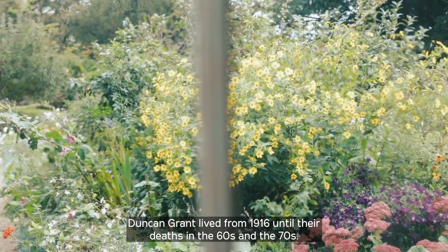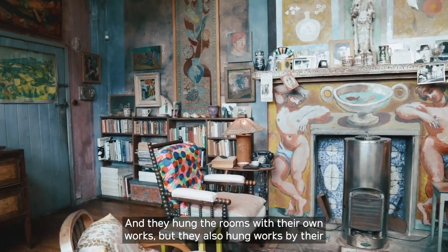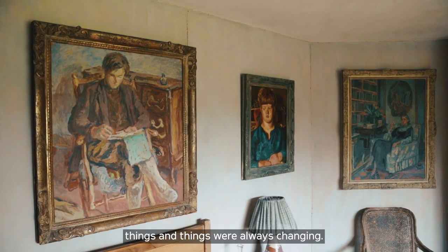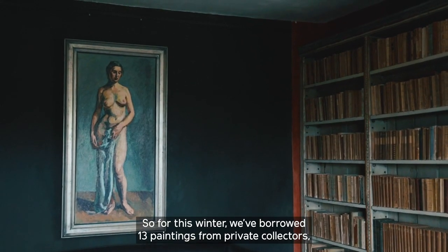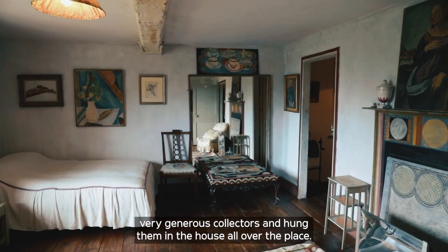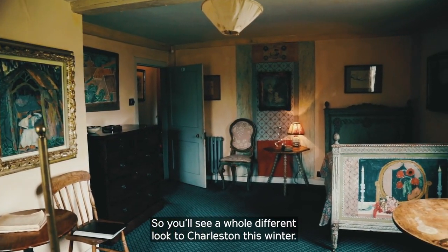We're in the garden room at Charleston, where Vanessa Bell and Duncan Grant lived from 1916 until their deaths in the 60s and 70s. They hung the rooms with their own works but also works by their friends and peers, moving things around, borrowing things — it was always changing. So for this winter we've borrowed 13 paintings from very generous private collectors and hung them all over the house, so you'll see a whole different look to Charleston this winter.